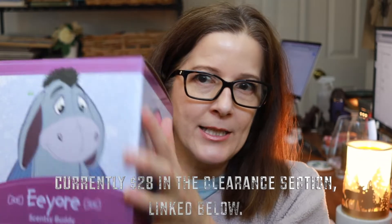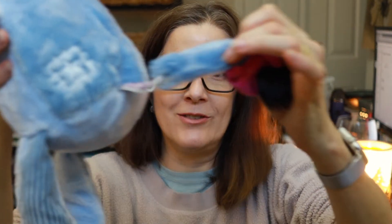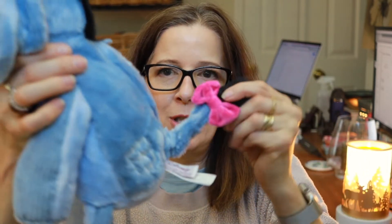I also caved and picked up the Eeyore full-size Scentsy buddy, from Winnie the Pooh. I'm a voracious reader, so Eeyore is for me and my enjoyment. He's so cute — remember he used to lose his tail? This one has a little tether attached with a magnet so he can't actually lose it in your home. Look at his little bow — so cute!